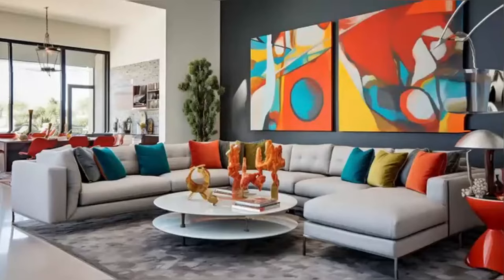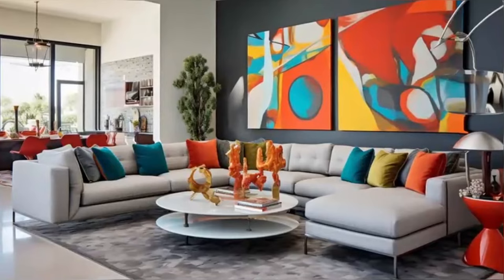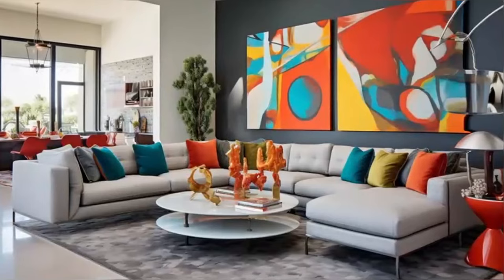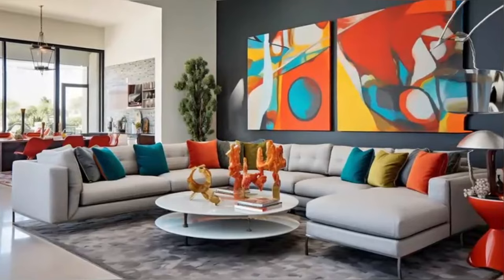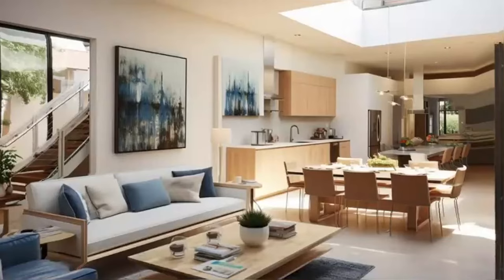As we explore further, notice the art and decorative elements that adorn this home. Each piece has been carefully selected to complement the interior design, adding layers of texture and personality. From contemporary paintings to sculptural pieces, these artistic touches not only enhance the aesthetic appeal but also reflect the homeowner's personal taste and style.